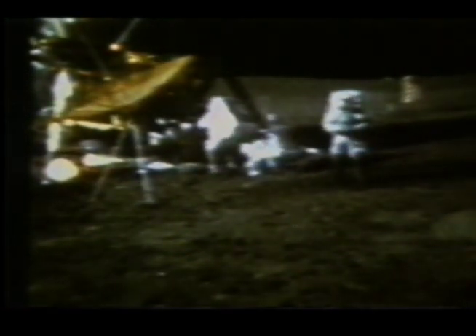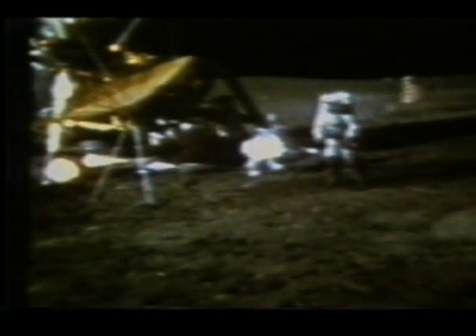Stand by. Houston, while you're looking that up, you might recognize what I have in my hand is the handle for the contingency sample return. It just still happens to have a genuine six iron in the bottom of it. On my left hand, I have a little white pellet that's familiar to millions of Americans. I'm going to drop it down. Unfortunately, the suit is so stiff I can't do this with two hands, but I'm going to try a little sand trap shot here.